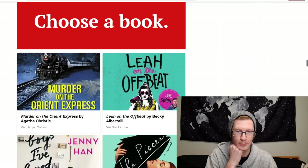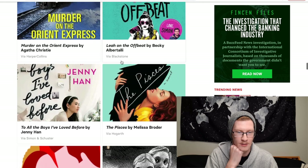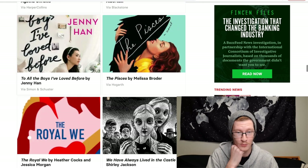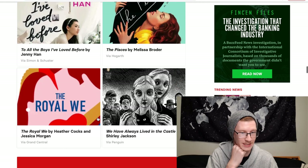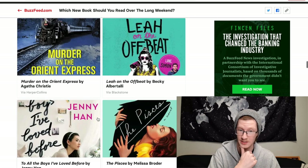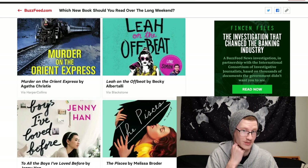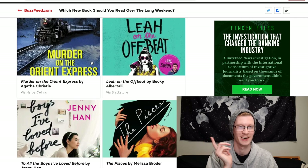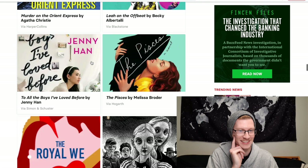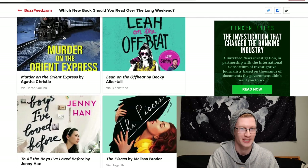Choose a book: Murder on the Orient Express, Simon vs. the Homo Sapiens Agenda, The Pisces, To All the Boys I've Loved Before, The Royal We, or We Have Always Lived in the Castle. I haven't read most of these, but I did read Love Simon and liked it. Murder on the Orient Express is a murder mystery though, and I like those, so I'd want that one.